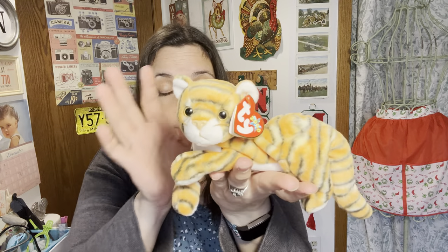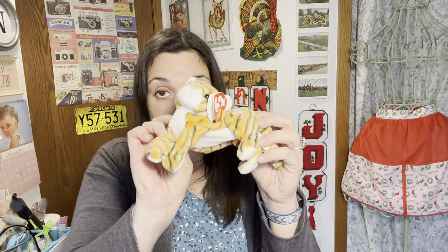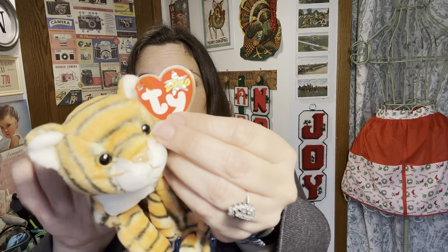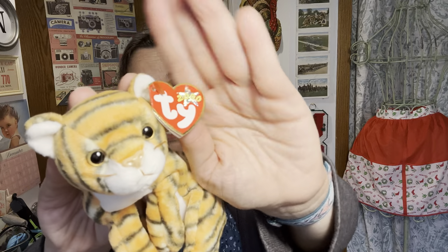I picked up a few items for the Pink Elephant, where I have a booth and sell things. I got this little tiger Beanie Baby — he's in really good shape. These aren't worth a ton, but I like to keep them there because kids like to buy them. I've just sold two or three, so I need to restock. He's from 2000, and his original name is India.